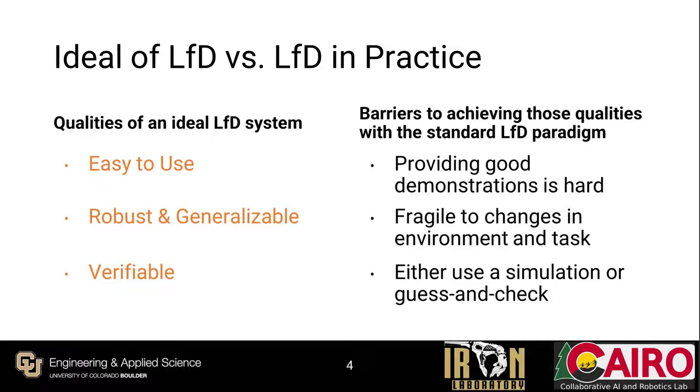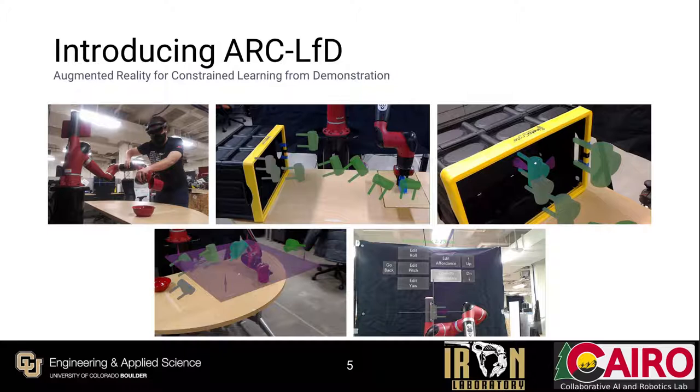To address some of these issues, we introduce Augmented Reality for Constrained Learning from Demonstration, or ARC-LFD — a system and novel approach to LFD that combines an Augmented Reality interface with Constrained LFD to enable users to teach a robot new skills, as well as verify, repair, and edit existing skills on the fly, mitigating problems arising from poor-quality demonstrations or changes in the environment or task procedure.